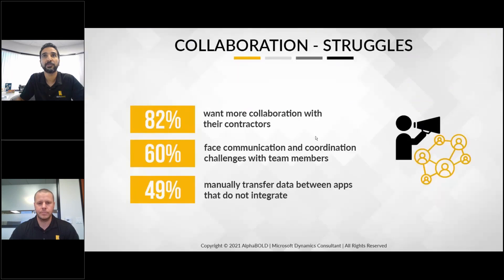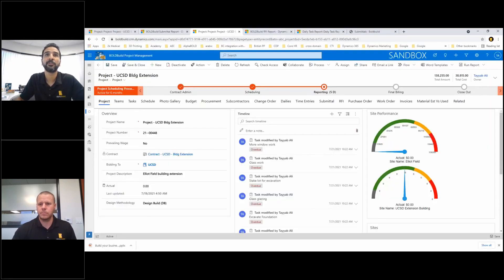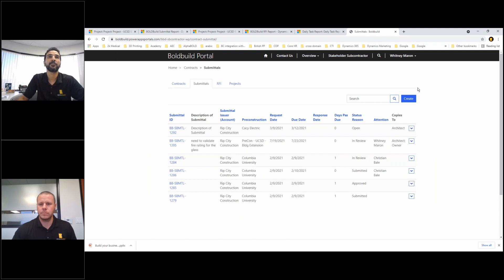With that, we definitely fulfill the need of the 82% who want better collaboration. We eliminate the 60% communication and coordination challenges, and there's no manual data transferring because it's one connected system. One other thing to showcase: this covers folks inside your organization, but we also have a portal for vendors, and any communication that happens with them is tracked as well.